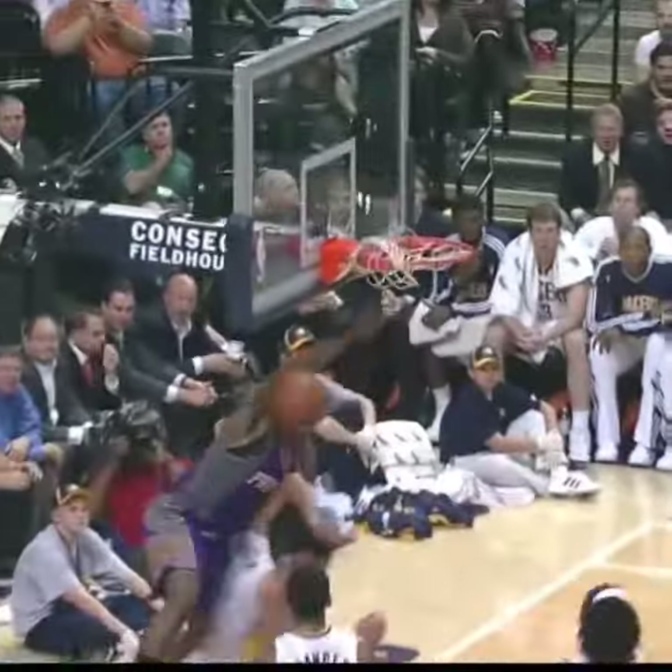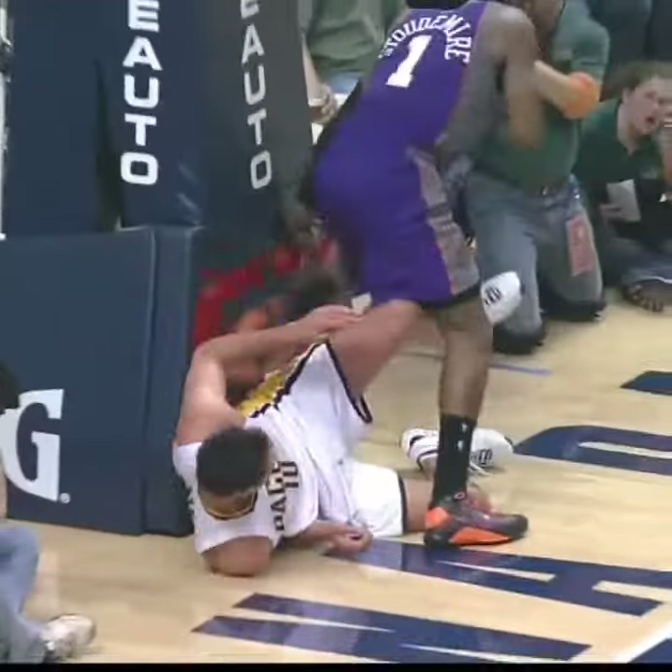Meanwhile, into the corner goes Amari Stoudemire, sprawling in front of the Pacers bench. Oh, he was pushed by Travis Diener. Diener's a tough guy.